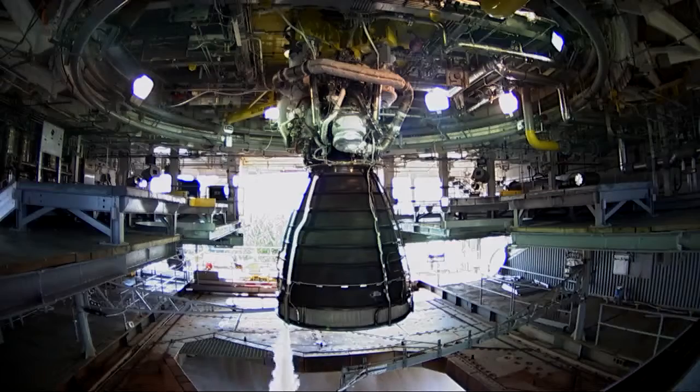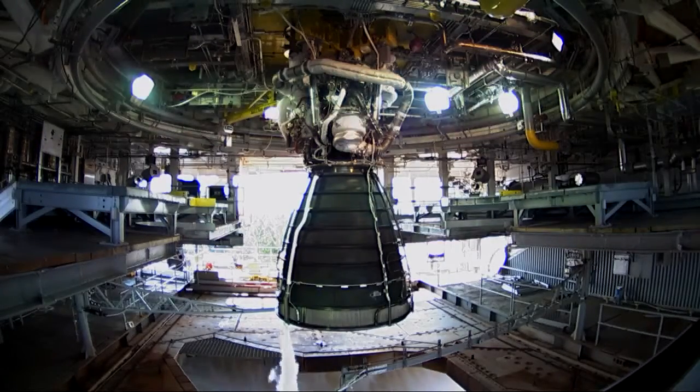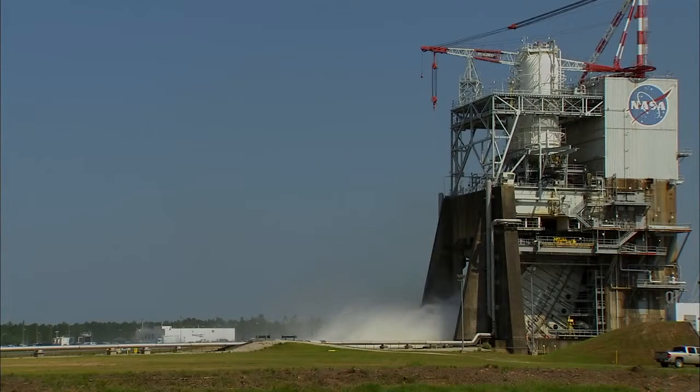Well, test day usually starts about 6 a.m. There's hundreds of instruments that we're going to be looking at for today's test — pressures and temperatures, speed probes, strain gauges. So we want to verify that all that instrumentation is working properly before we even get started into test day.